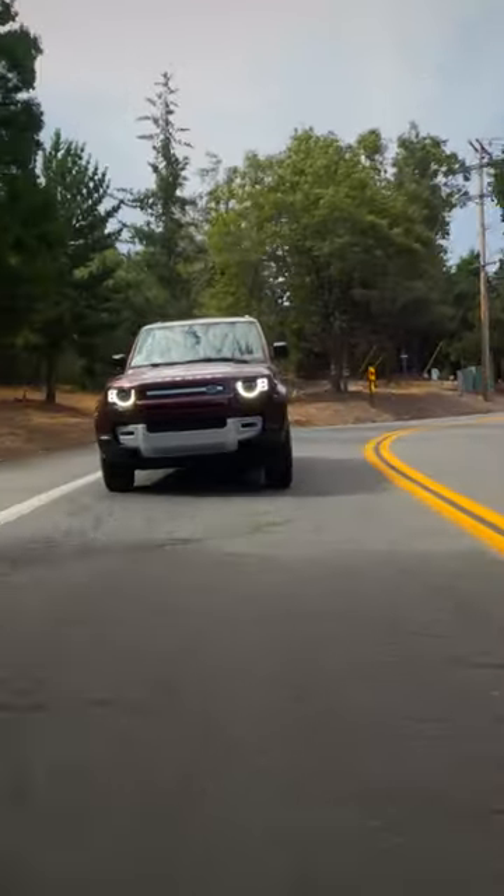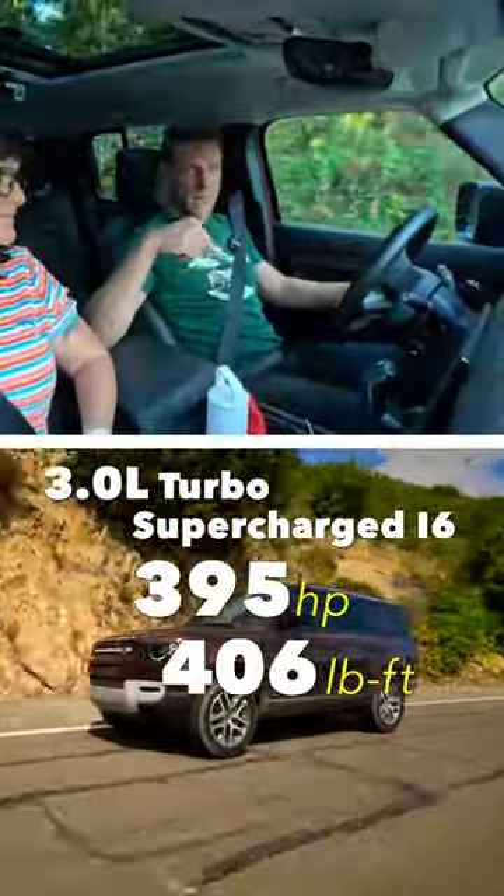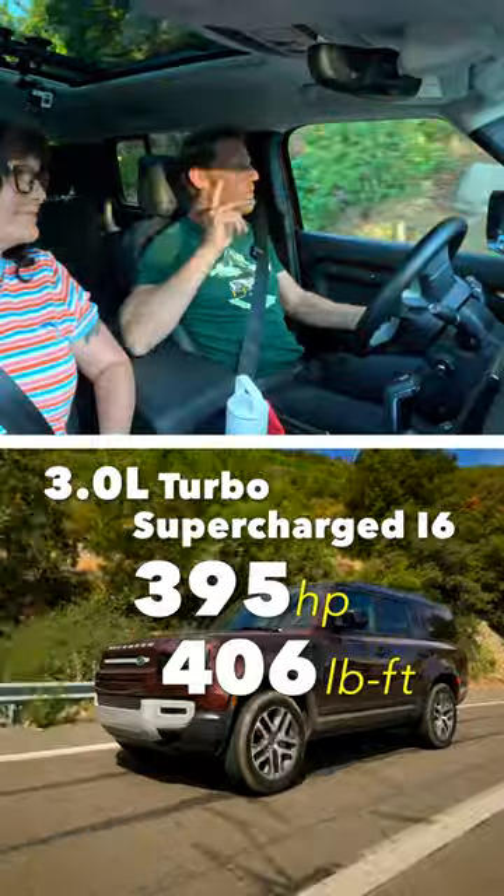The 130's standard adaptive air suspension delivers a very smooth ride, even over this terrible road. Meanwhile, the mid-level inline six-cylinder engine in our tester delivers ample and refined thrust.